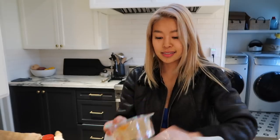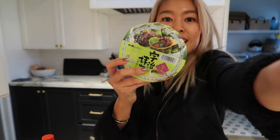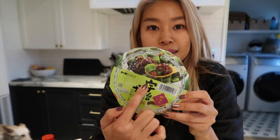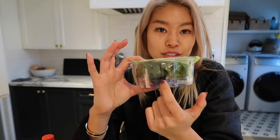This is kuzukiri. It comes with a bag of black syrup — black bean syrup — which is really tasty to have together. And then this one is matcha jello with azuki beans. It's a super simple, super yummy dessert that comes in a container like this. You empty out the jello and then put the syrup on top.